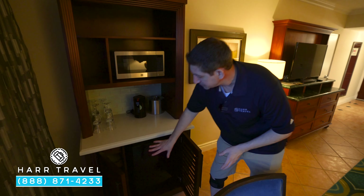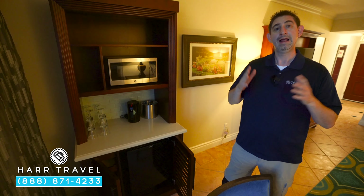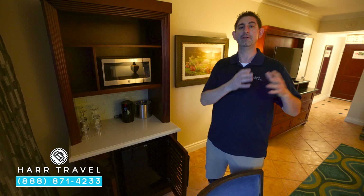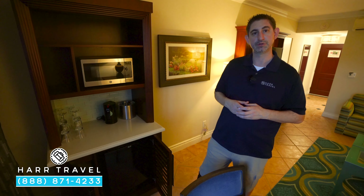Down below here you're going to have the first of the mini fridges. That's going to be stocked with sodas, juices, and water. When you check in, you let them know what you want from the beer, wine, and alcohol category, and they'll stock those for you as well.